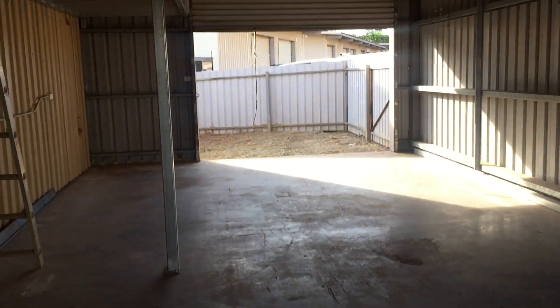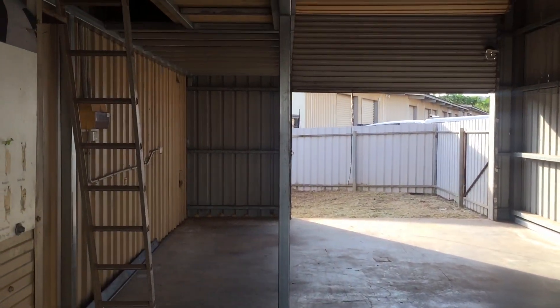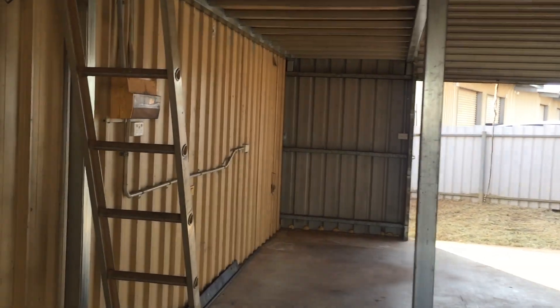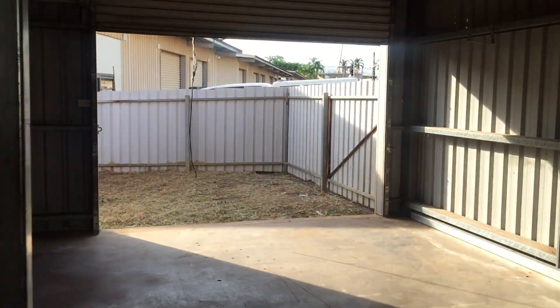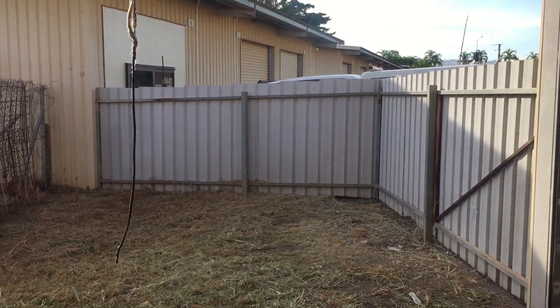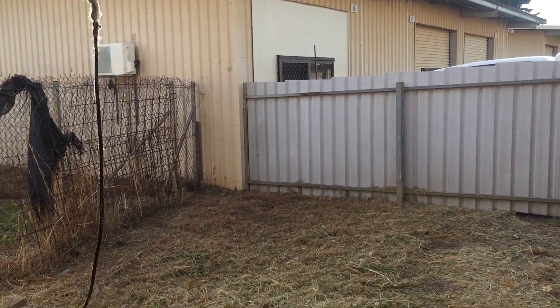This shed fits the purpose of a small business, or a storage shed. It might be ideal for storing old cars, or as a small business hobby space. These sheds are located across the road from the new building site.